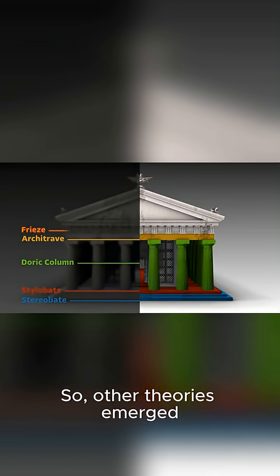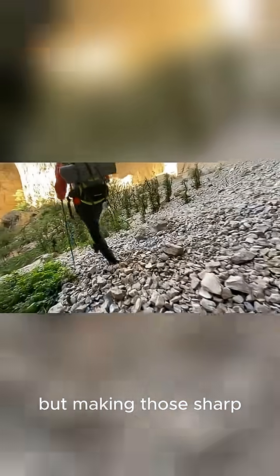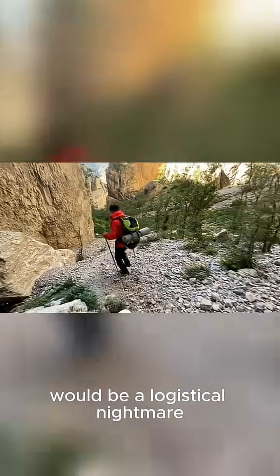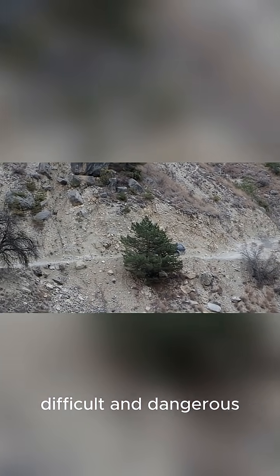So other theories emerged. What about a zigzag ramp, like a switchback trail on a mountain? This would save space, but making those sharp turns with multi-ton blocks would be a logistical nightmare. Imagine trying to pivot a car on a narrow mountain path — it would be incredibly difficult and dangerous.